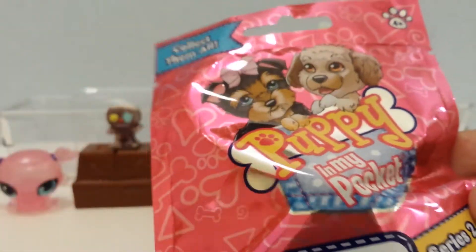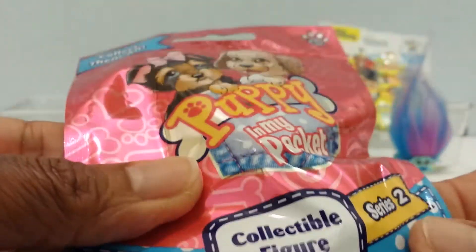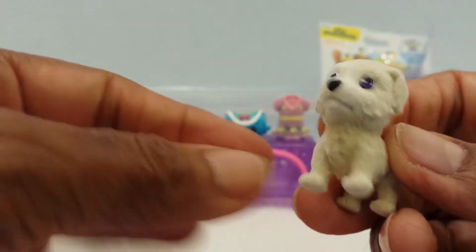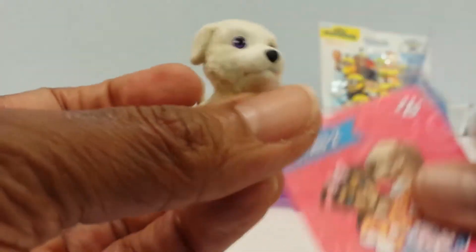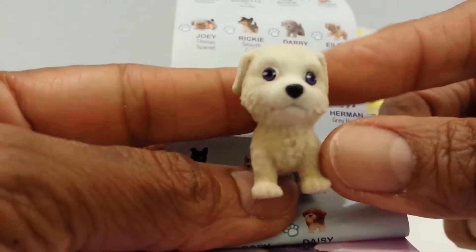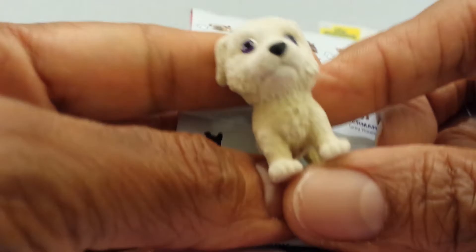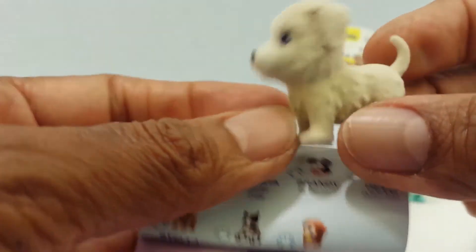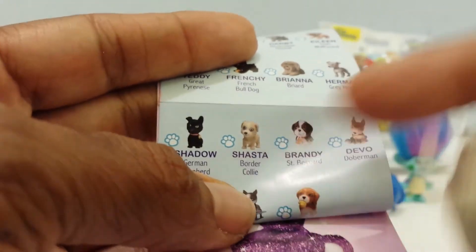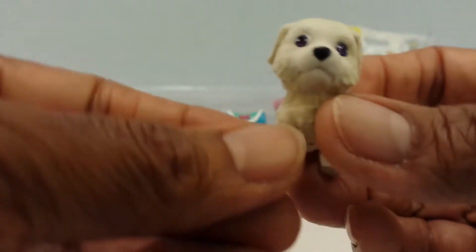Let's go on to Puppy in My Pocket. This is Series 2, and I think there are like 24 different puppies that we can get. Let's see which puppies we get. He is so cute! I don't know what kind he is, I'm going to have to look him up. It does come with a little checklist. The closest I see on the list would be Shasta, a Border Collie. Here is the picture of Shasta right here, and that's who I think this cute little puppy is.